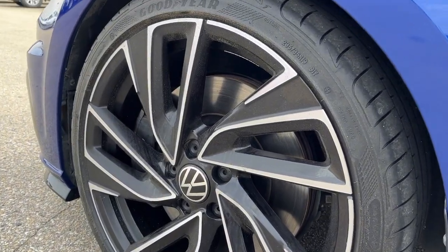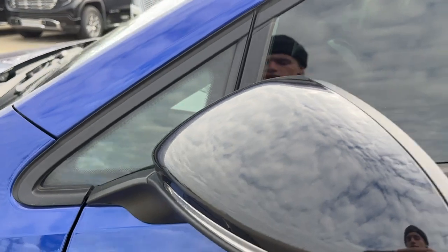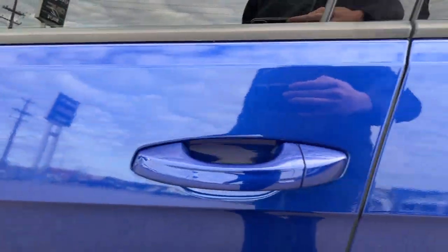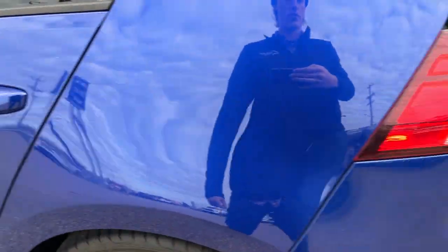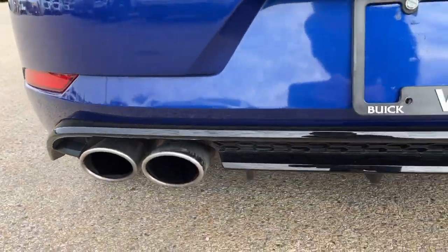You're going to have these 19-inch aluminum wheels running with that spiral spoke. You're going to have your R badging right there, black mirror caps, and paint-matched keyless entry door handles. Of course, you're going to have your rear tint as well, with the quad exhaust.